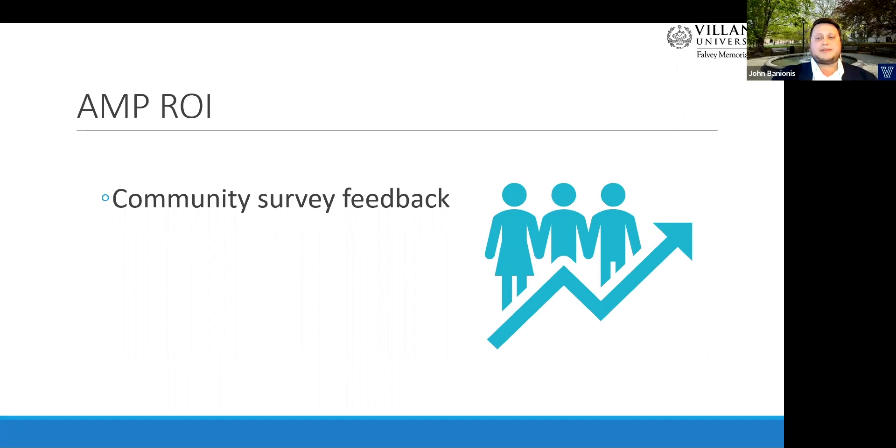As for importance, both faculty and students recognize the value by ranking AMP in the top five of more than a dozen library programs, and students ranked AMP in the top two. In addition to that, we received many positive comments at the end of the survey specifically mentioning how helpful AMP has been for them — a real clear affirmation of our efforts.